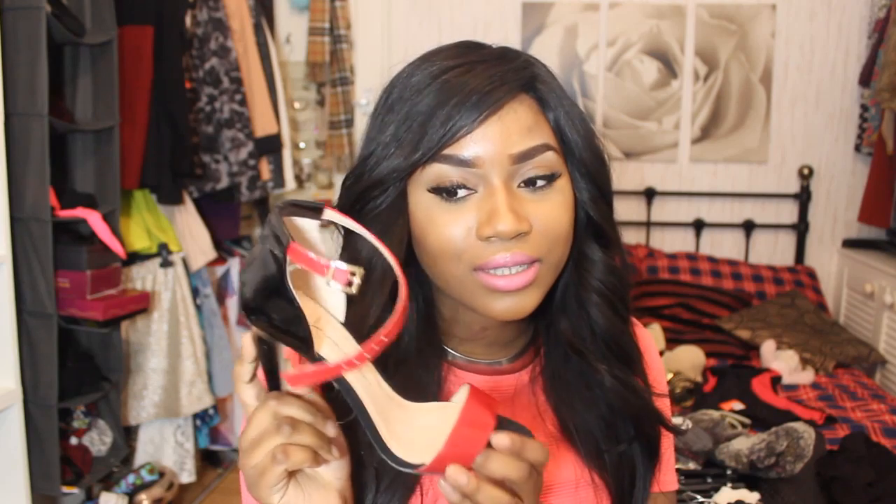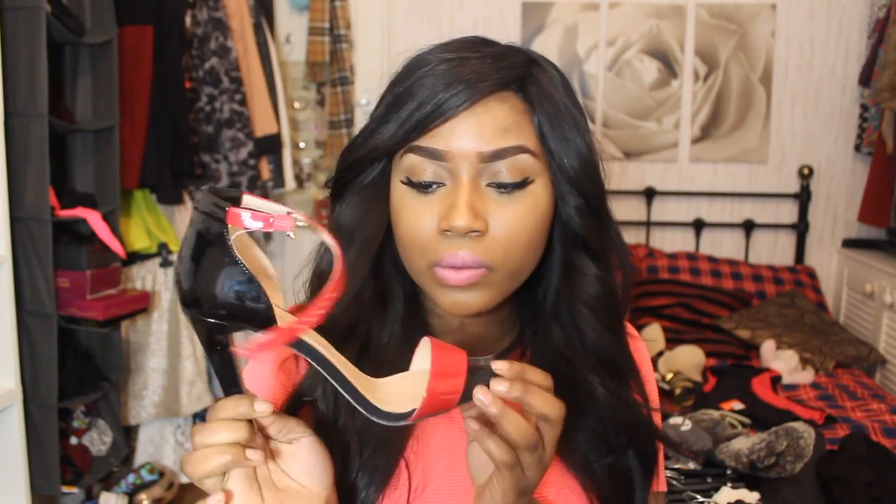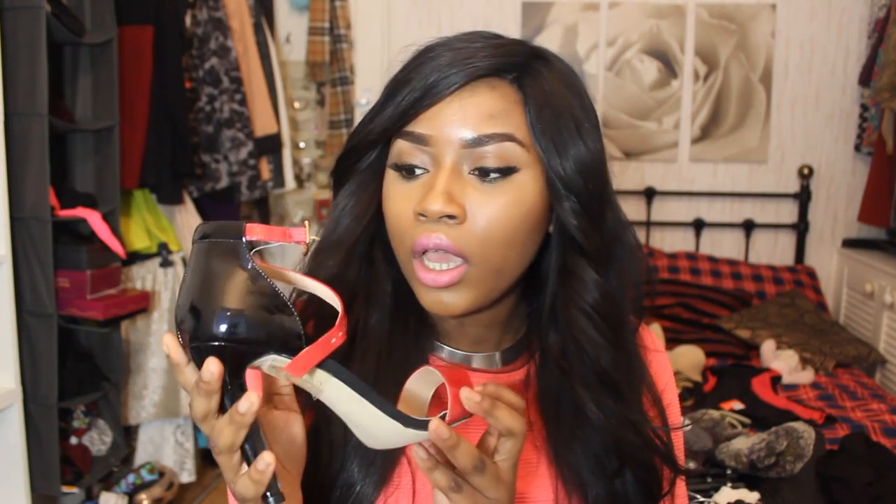Then I've got these shoes from Primark — I've been looking for these everywhere. They're basically peep-toe stiletto heel sandals. I also got a different colour, but I can't show that because it's going to be someone's Christmas present. Check Primark — they weren't even on sale but they're selling for £12, which is very, very cheap.